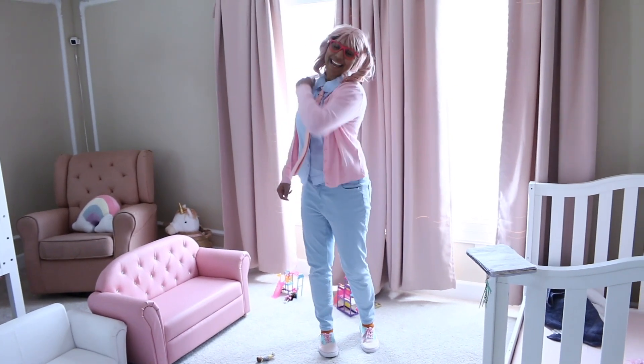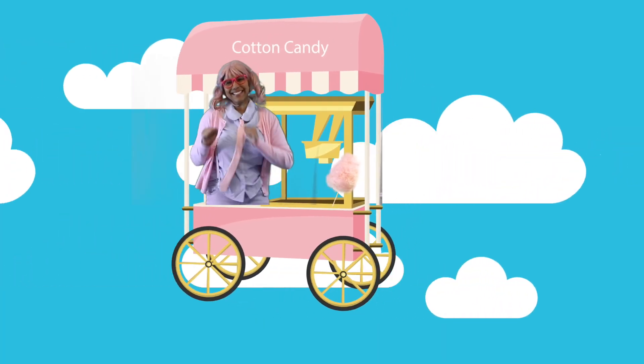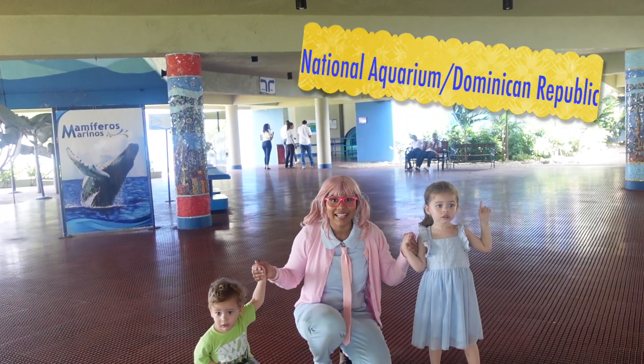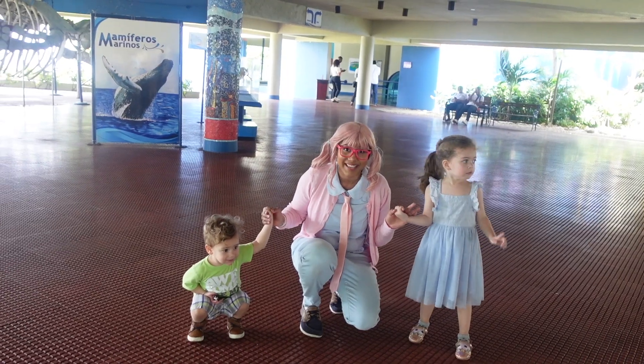Hi guys, I'm Jally and I want to be your friend! Come on, let's go! Today we're in Acquario Nacional in the Dominican Republic. We are about to see fish and a lot of interesting things. Come with us!